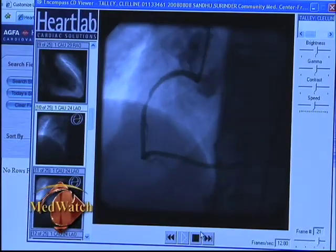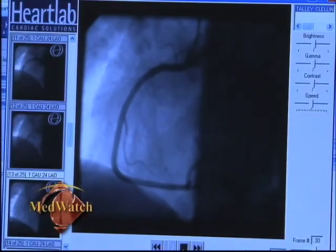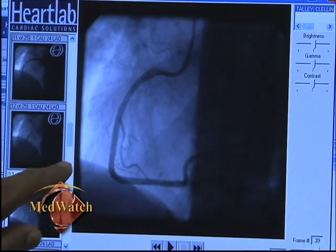You can put that coil right where the blockage is and then inflate the balloon, and that opens up the coil. Then you take the balloon down, take it out, and that coil stays right in place where the blockage is — like scaffolding in a tunnel — so that things don't fall back. That reopens the channel which was blocked.